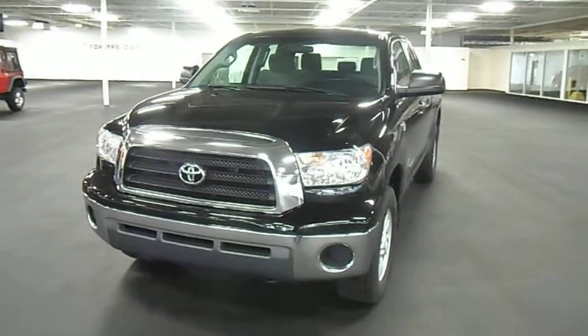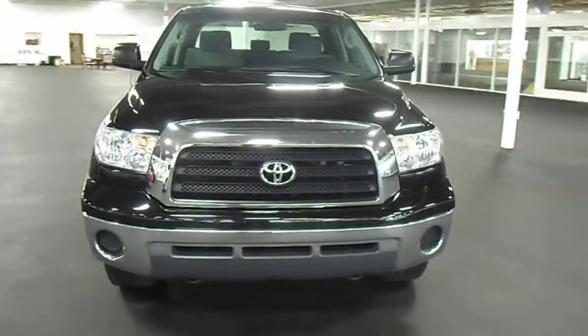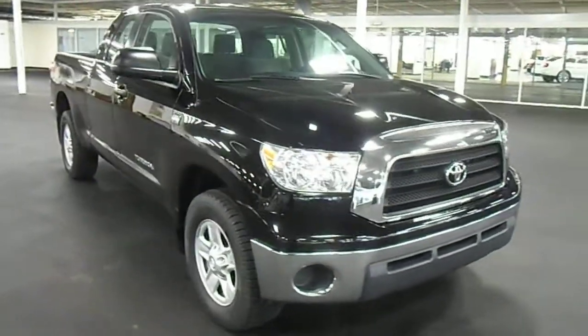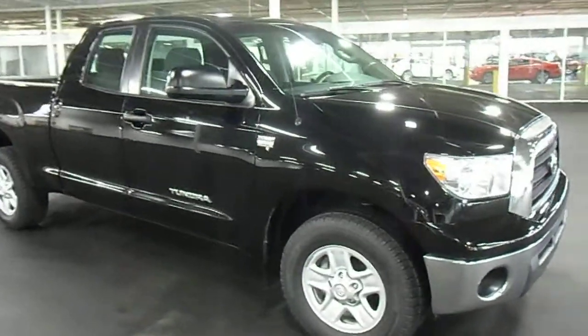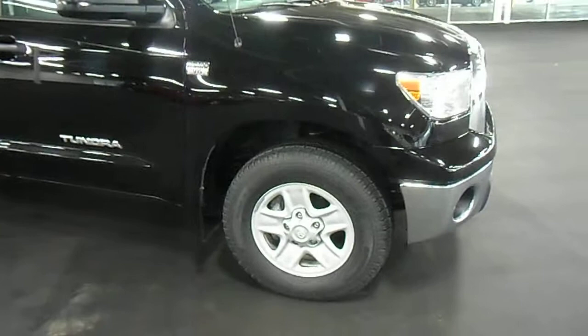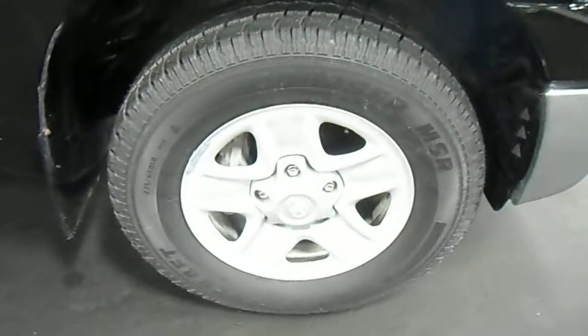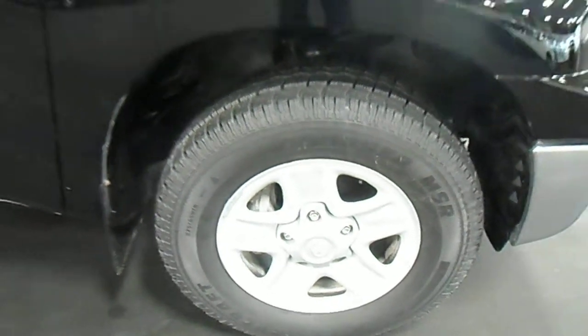Take a look at the very stylish front end of the Tundra — this has the big motor, the V8. It's been through our service inspection process and passed very easily. We did put new rear brake pads and rotors on, and we also mounted and balanced four brand new tires, so there's plenty of tread left. Take a look at the tire package and the rim package.